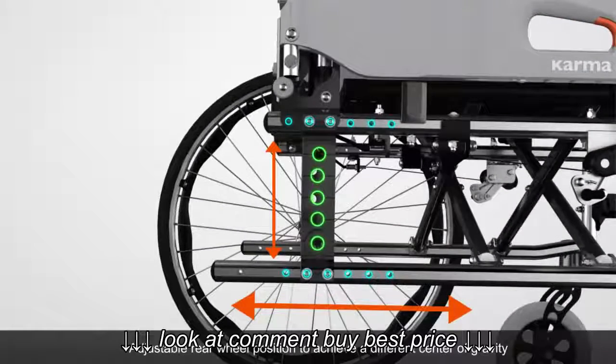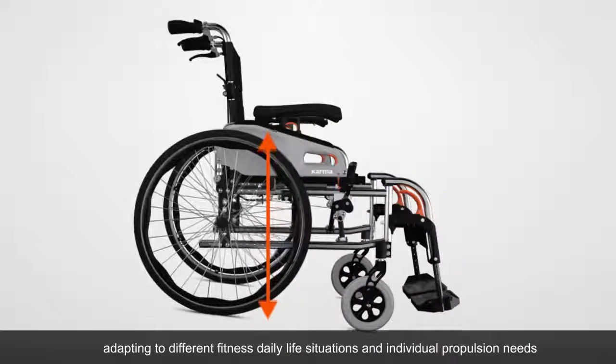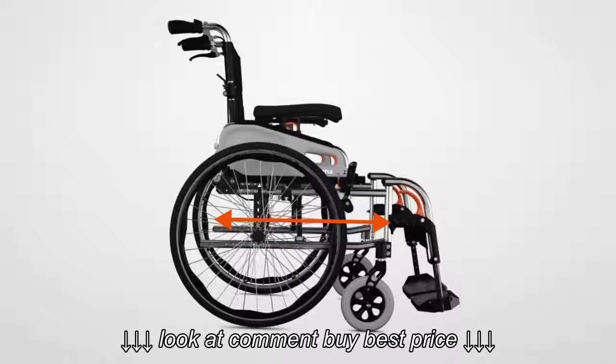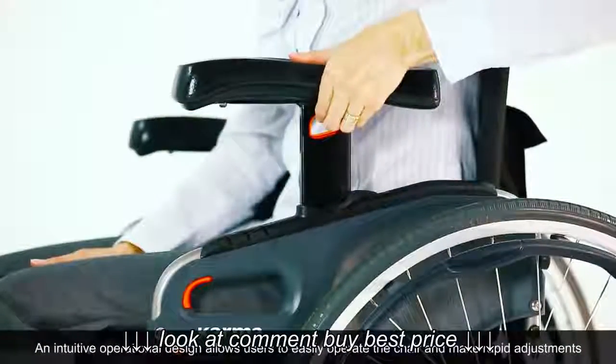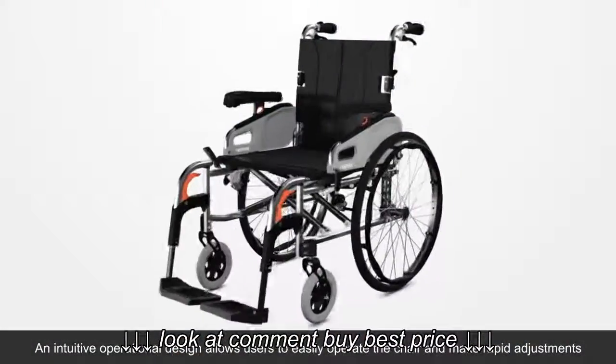Adjustable rear wheel position allows users to achieve a different center of gravity, adapting to different fitness levels, daily life situations, and individual propulsion needs. An intuitive operational design allows users to easily operate the chair and make rapid adjustments.